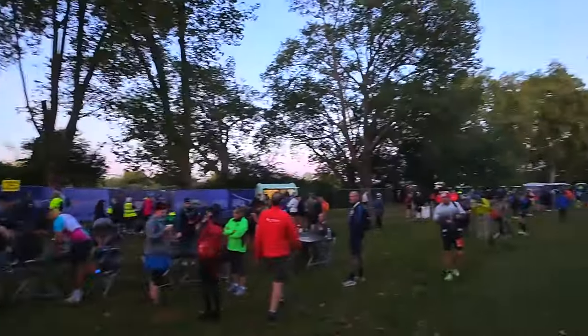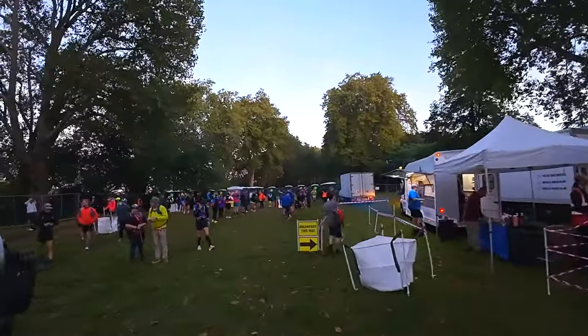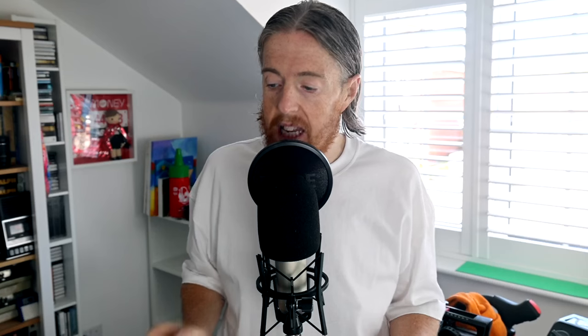When you enter into an ultra, especially one that's 100k in distance, the best piece of advice I can offer anyone trying it for the first time — and this is probably the best advice anyone can get for trying a long distance — is expect the unexpected. There's only so much that can go wrong if you're running 10k, half marathon, even a marathon, mainly to do with hydration. When you're running this kind of distance, 100k, pretty much anything and everything can go wrong.